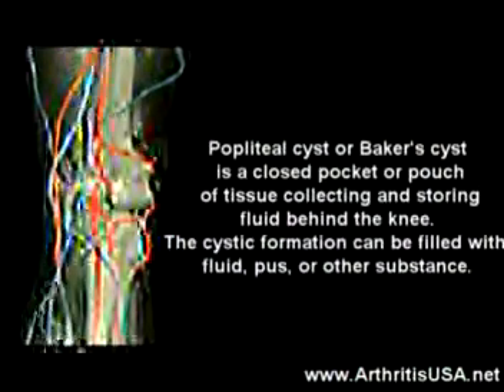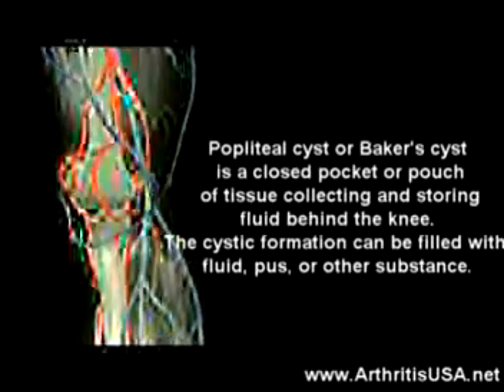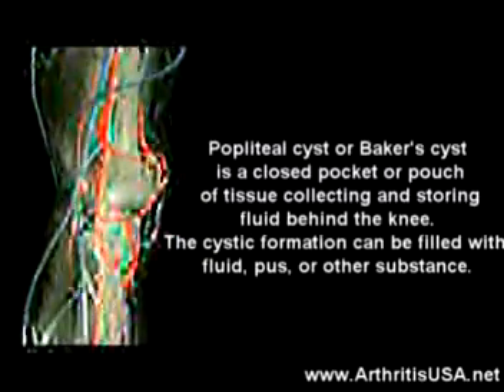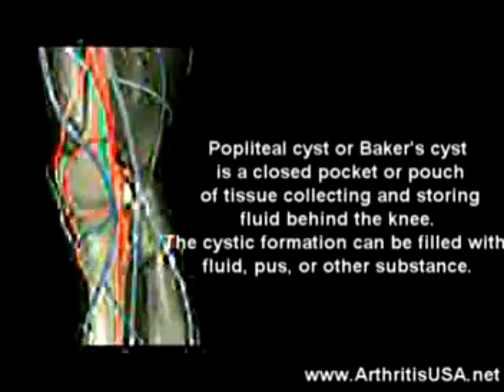A popliteal cyst, also known as a Baker cyst, is a closed pocket or pouch of tissue that collects and stores fluid behind the knee. The cystic formation can be filled with fluid, pus, or other substances.